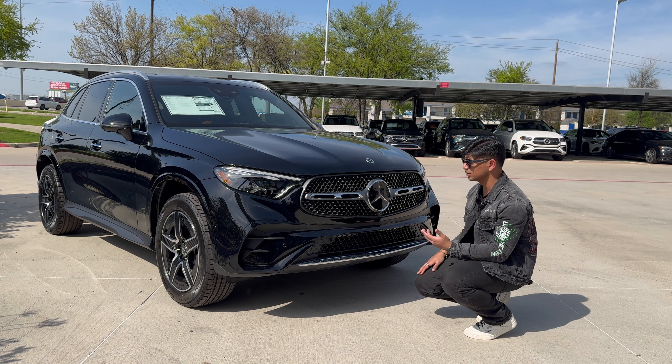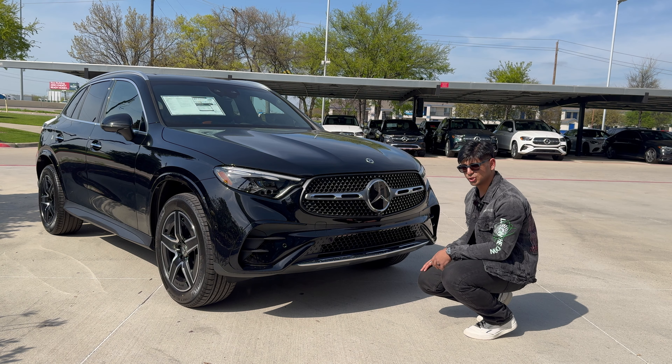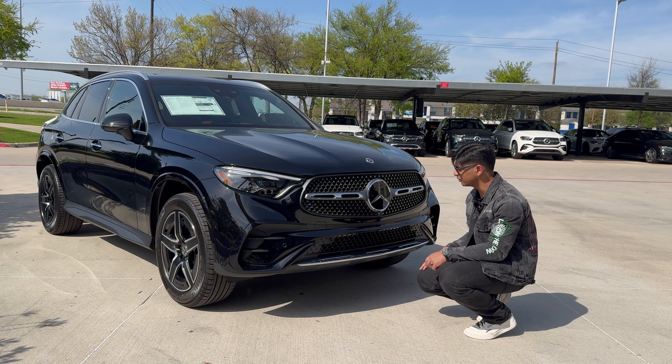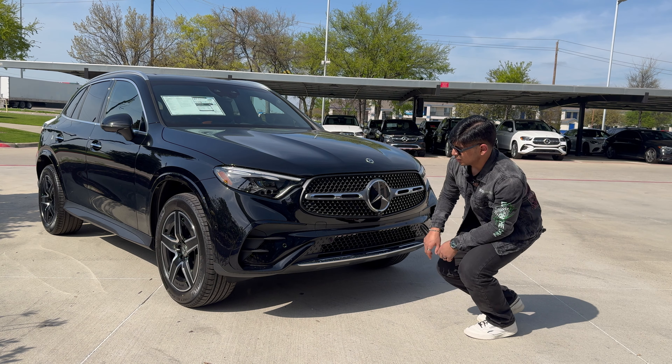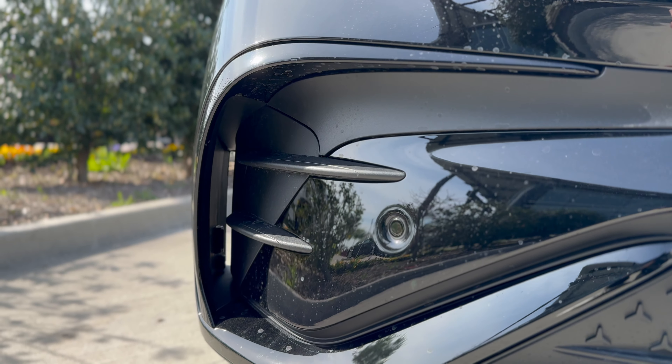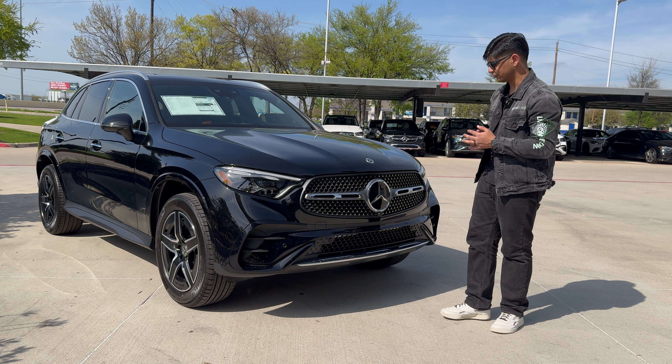We have a lower chrome piece because the vehicle does not have the AMG night package, which honestly isn't too necessary — I wouldn't really option it. I prefer a little bit of chrome anyway. And then we have the vents on the side for aerodynamic purposes to increase fuel economy.